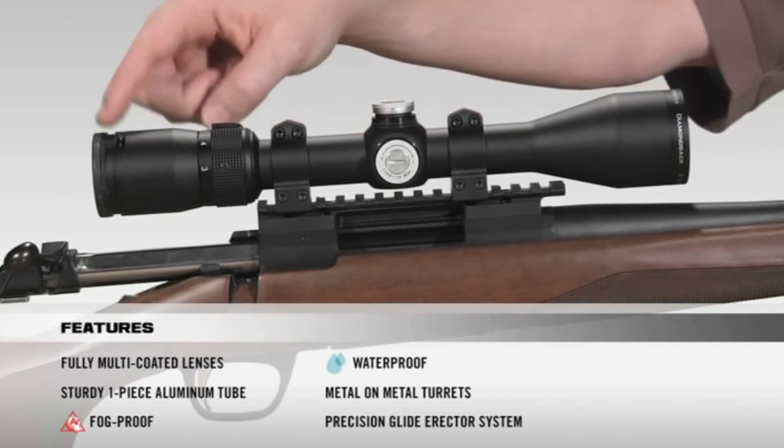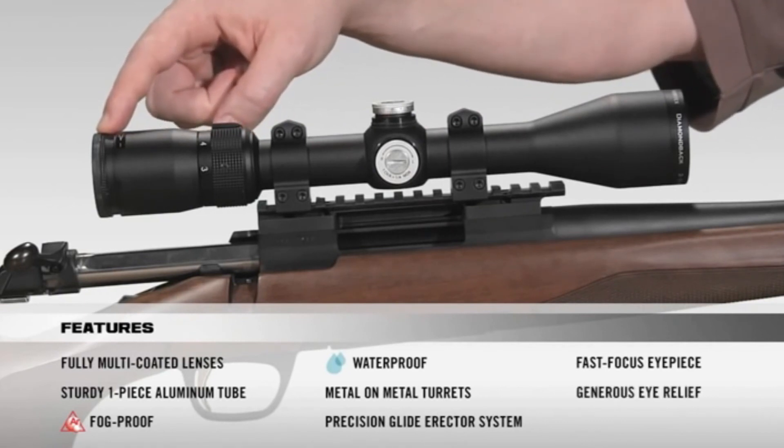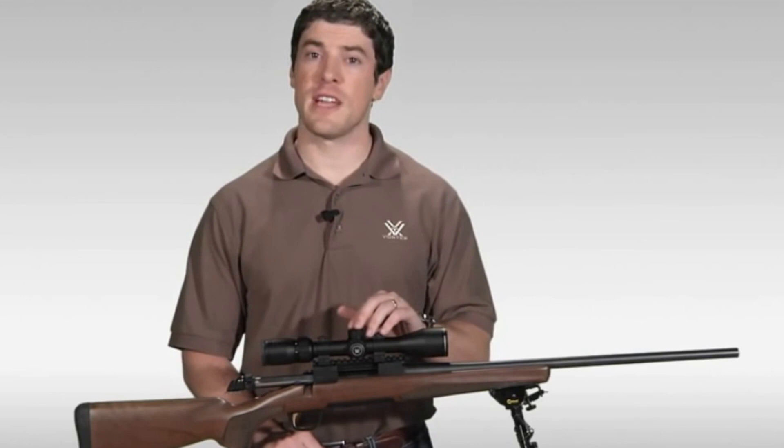At the back of the scope, a fast-focus eyepiece allows you to quickly get a clear image of your reticle, complemented by very generous eye relief. That covers the key features of the Vortex Diamondback rifle scope.